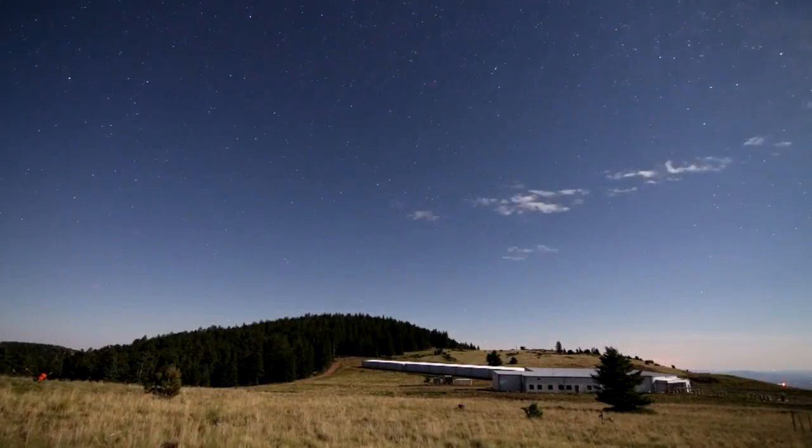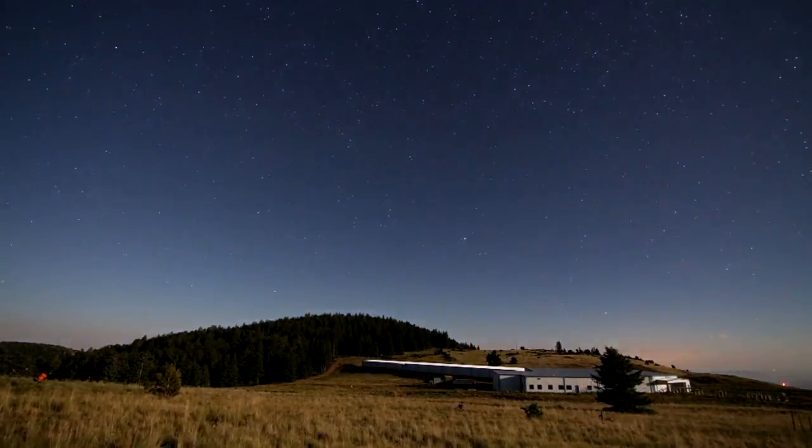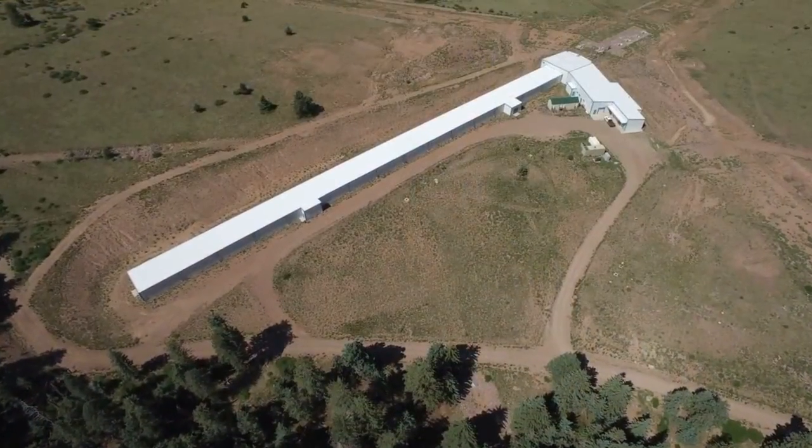Here, above much of the atmosphere and the light contamination from civilization, there are high hopes for the new interferometer. We're expecting to be able to do some really miraculous things that other interferometers have done before us, but we're hoping to take it to the next level.